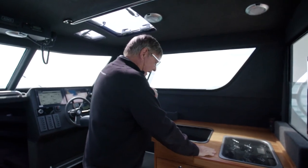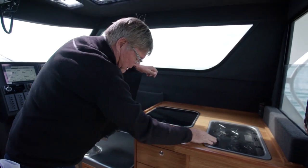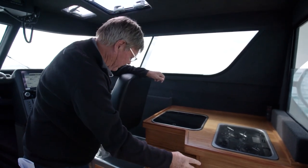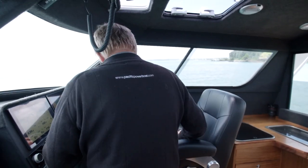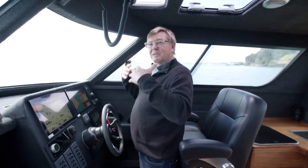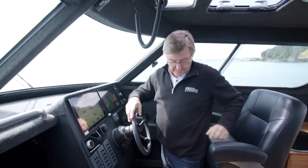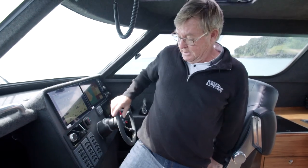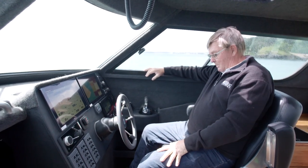At starboard you've got the galley — a nice sink unit, two-burner stove, plenty of storage, and a fridge underneath. Forward of that is the helm. Look at this seat — very comfortable, but it's positioned so that you can stand, you've got good headroom, great visibility all around. Then the arms come up, drop that down, bolster down there — jump on there and it's another awesome driving position.